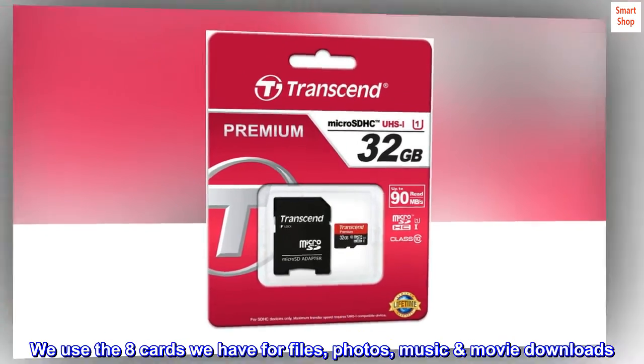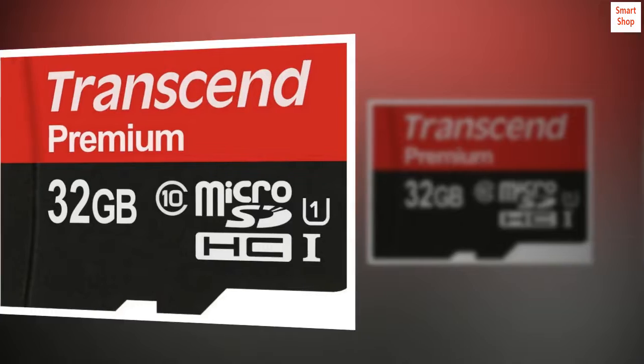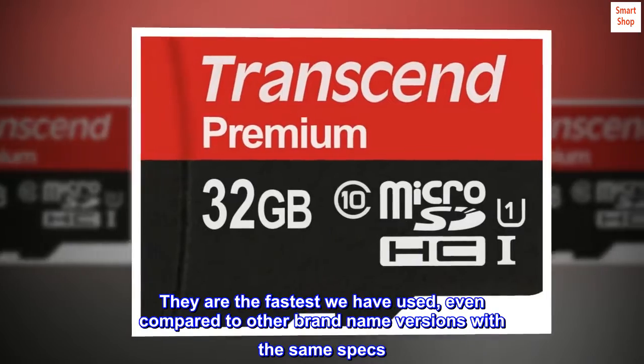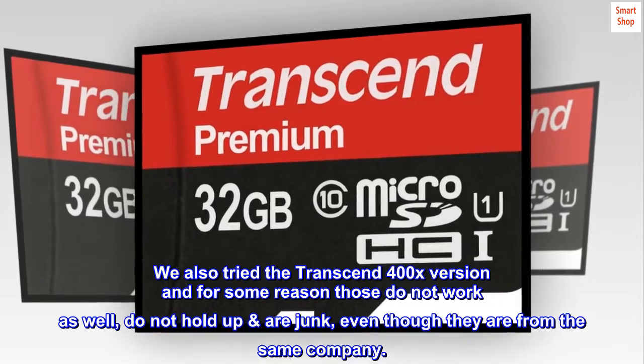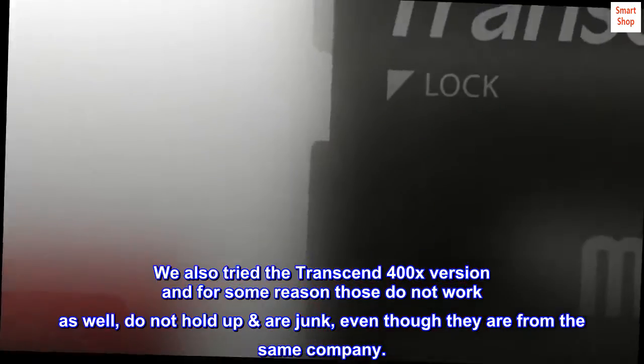We use the 8 cards we have for files, photos, music, and movie downloads. They are the fastest we have used, even compared to other brand name versions with the same specs. We also tried the Transcend 400X version and for some reason those do not work as well — they do not hold up and are junk, even though they are from the same company.